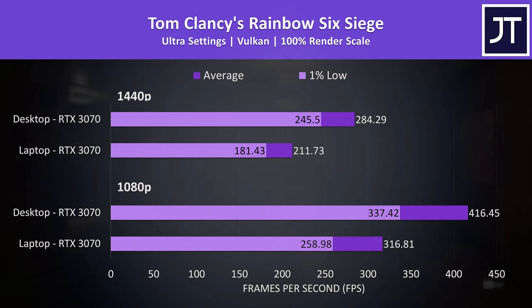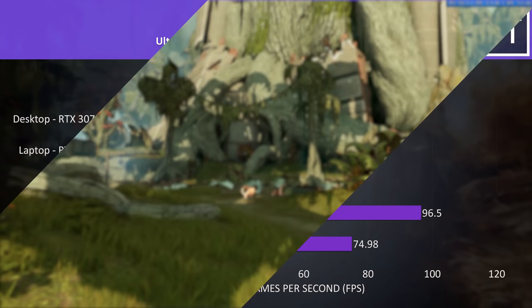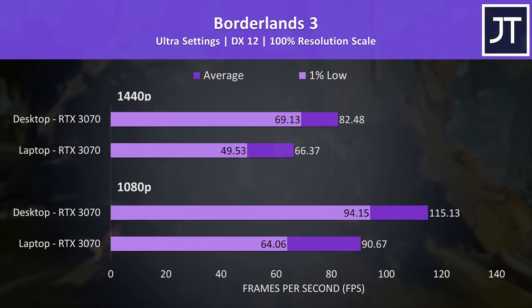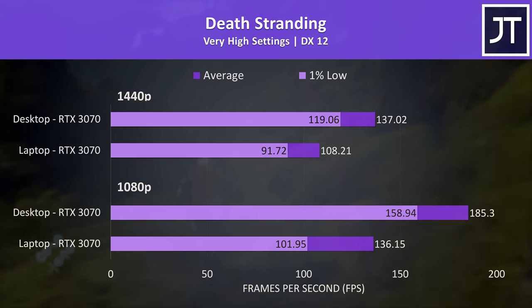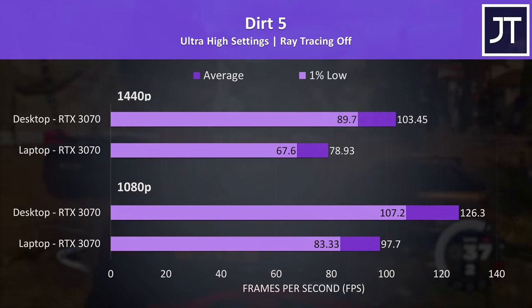Instead of going through the remaining 7 games in detail, I'll quickly skip through them so we can get to the average differences across all games tested. Differences can vary a fair bit between games, which is why it's important to test a large sample to get a better average.